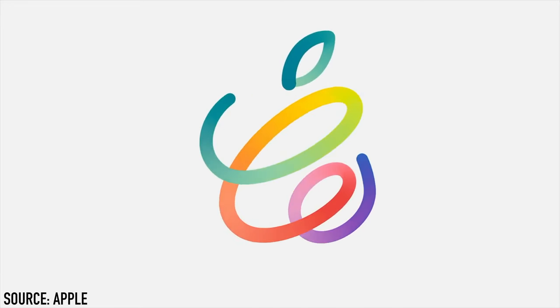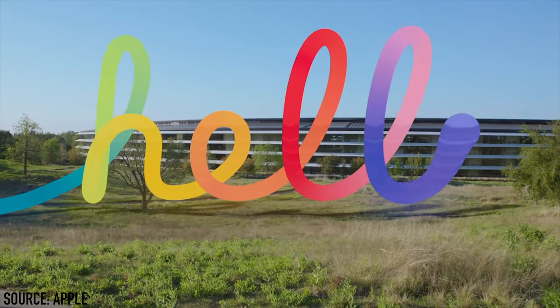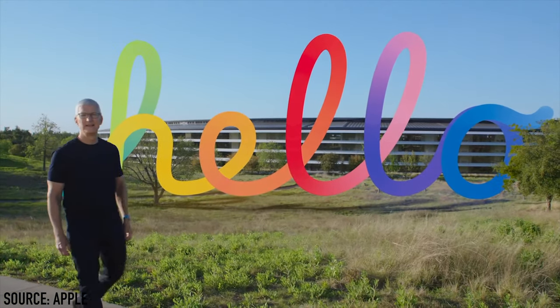Today I'm going to try and keep it relevant and go through the main highlights of what was announced at the Apple event. Let's jump straight in, starting with the new iPhone 12 color: Purple.